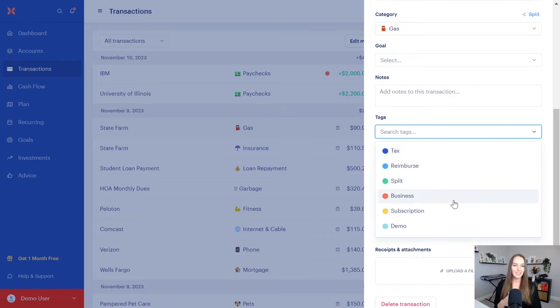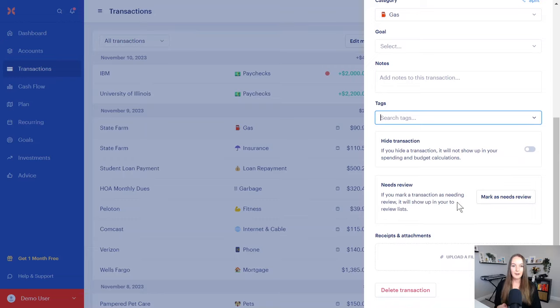You can also add tags. The cool thing is the "mark as need review" feature. This app is so perfect for couples — it is just amazing for a household. You both have your own login, you can add your partner to the household, and they can see everything and add everything.